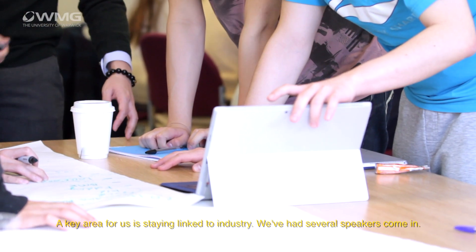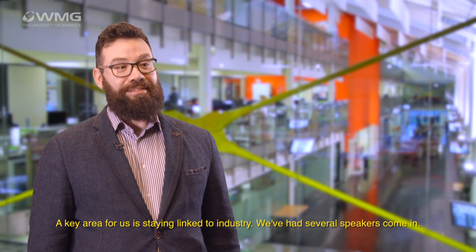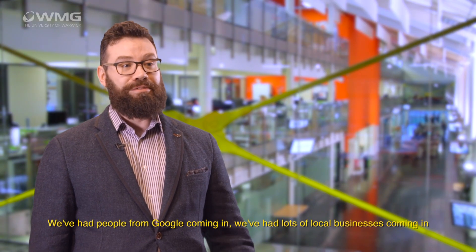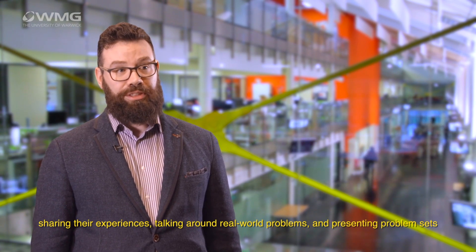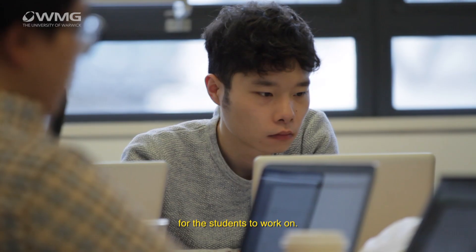A key area for us is staying linked to industry. We've had several speakers come in — people from Google, lots of local businesses — sharing their experiences, talking around real-world problems, and presenting problem sets for the students to work on.